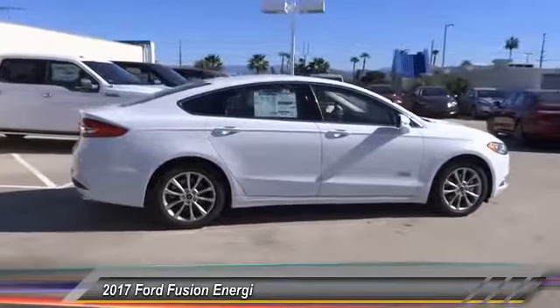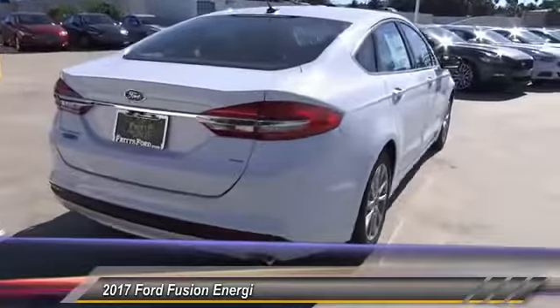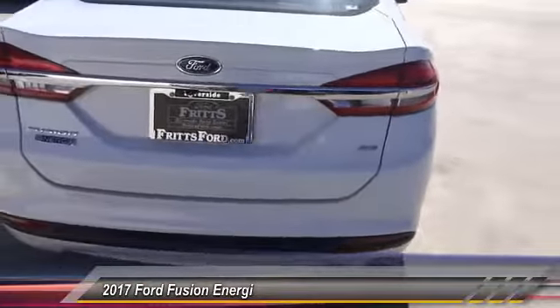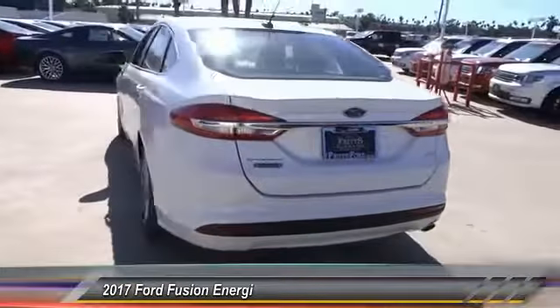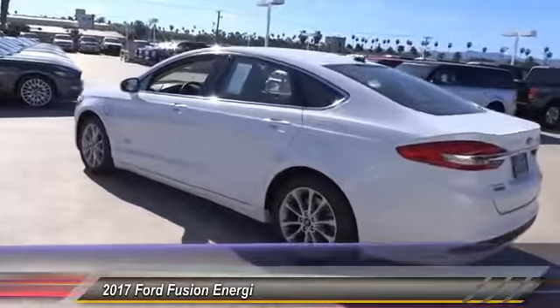Here are some of this vehicle's great options: steering wheel audio controls, keyless entry, heated seats, backup camera, traction control, leather-wrapped steering wheel, air conditioning, Bluetooth, alloy wheels, and power steering.